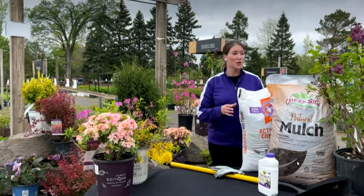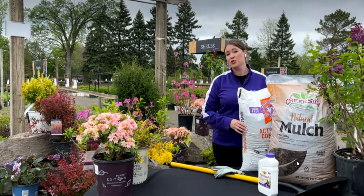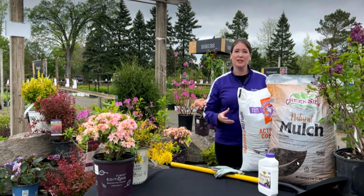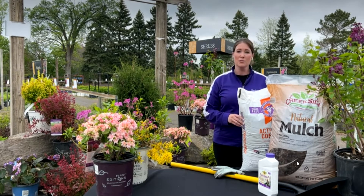Yeah, absolutely. Once the blooms fade, you just have really nice, gorgeous green shrubs. They still add nice greenery to your landscape and they add that foundation planting look of having some stability. But once the blooms are gone, you'll have just a really nice green shrub.